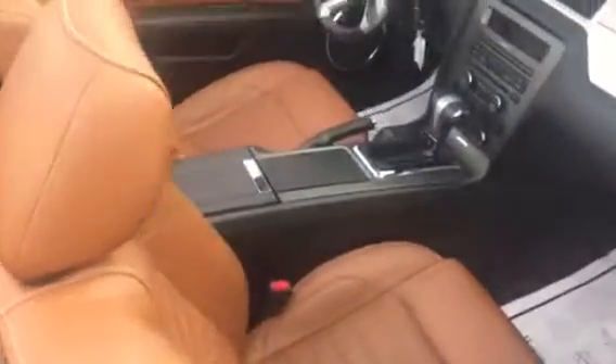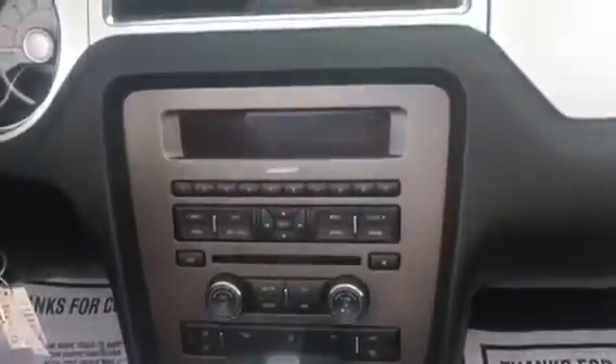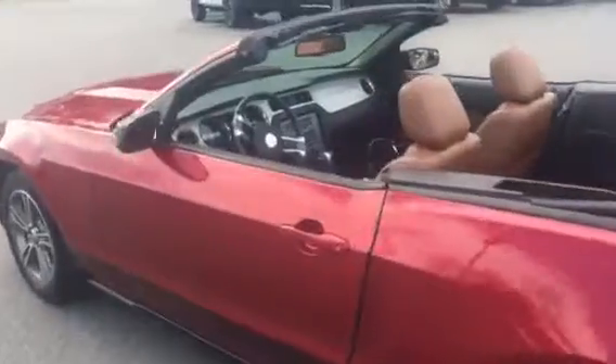Taking a look at this beautiful brown leather interior, you've got all your climate controls, radio controls, automatic transmission — really easy to get in and enjoy. A great look for a convertible.